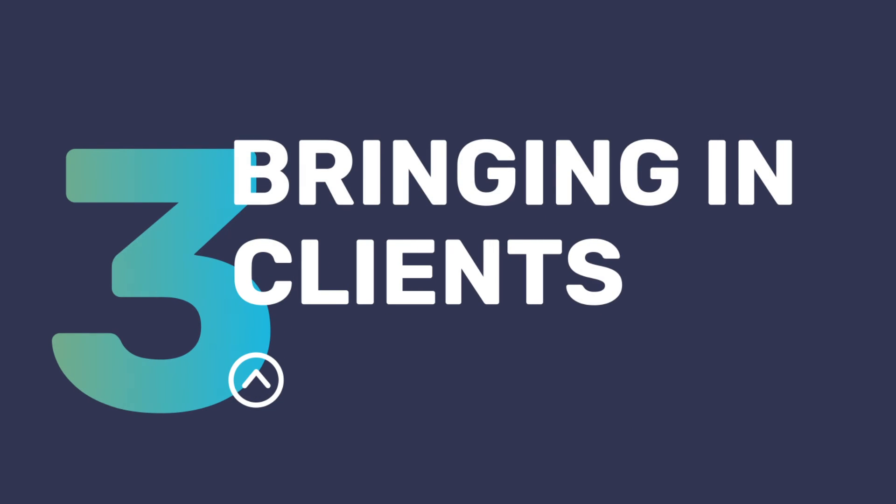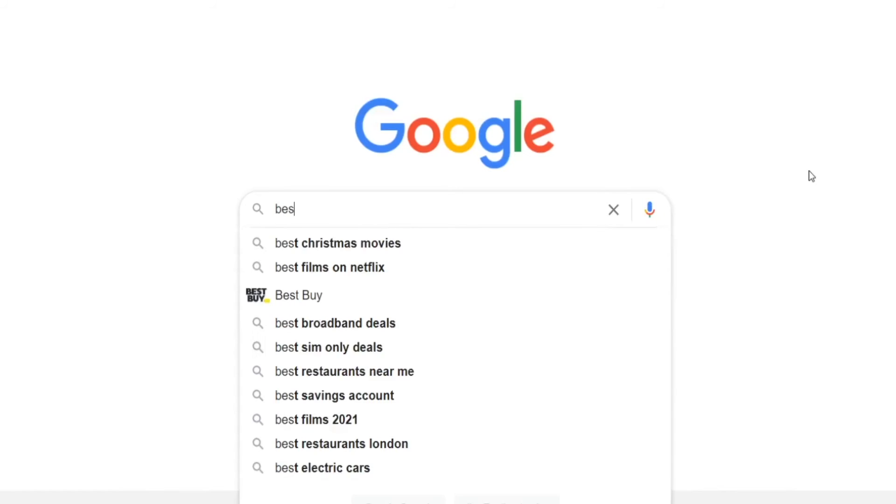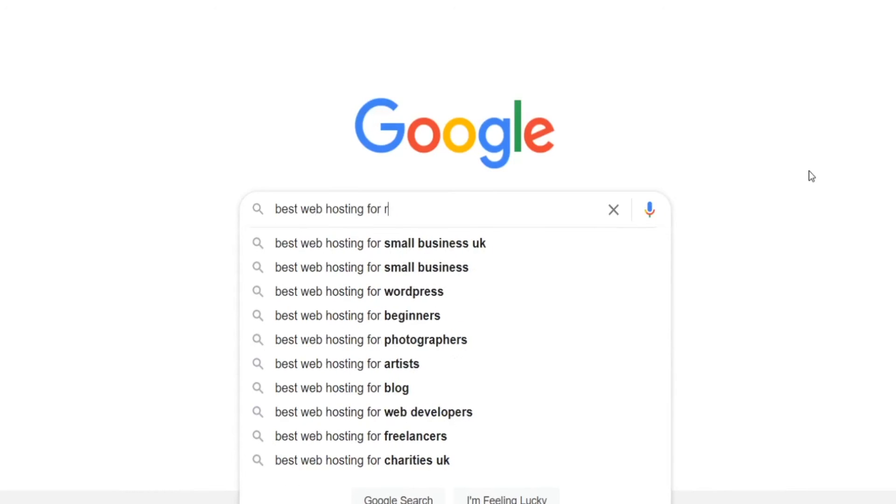Step number three: bringing in clients. It helps if you have an already existing client base such as previous web design clients, but you can also start building your client base by creating content related to your web hosting niche and sharing this on social media. You can also try out paid ads such as Google Ads to find your first web hosting clients. Check out our other video on how to find your first WordPress web design client, as a lot of those tactics can also be applied to find your first web hosting client.